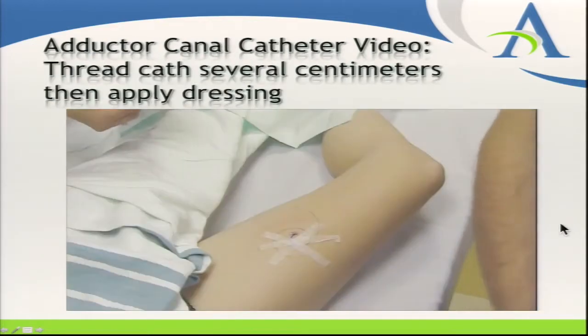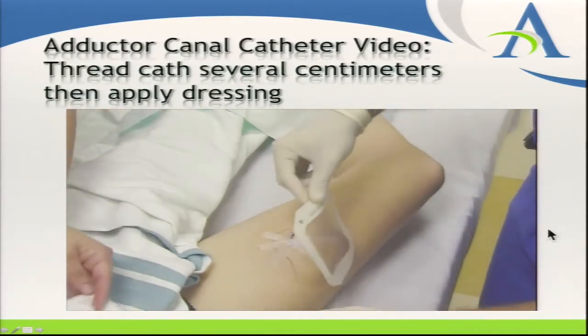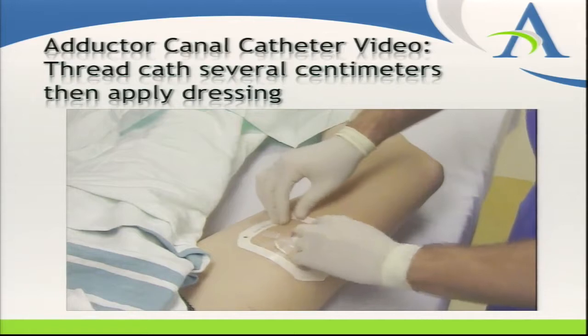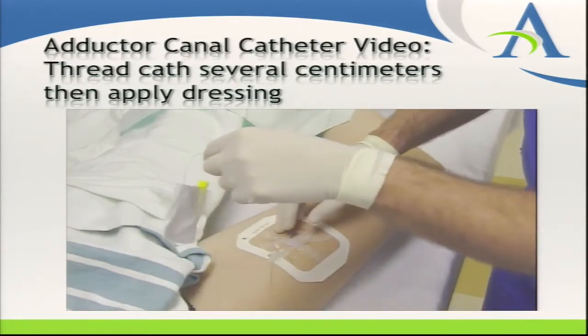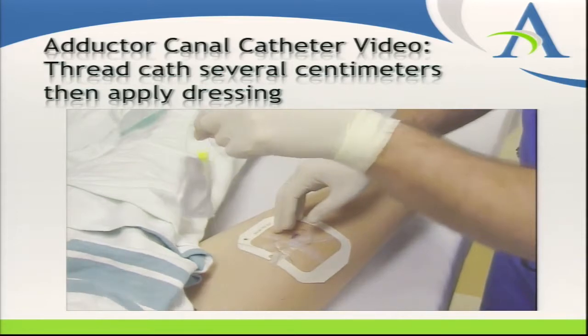At that point, thread a catheter several centimeters in. We've been threading the catheter up or down the canal depending on whether we're distal or proximal in the thigh. The take-home message is that once you get that injection spread, thread your catheter several centimeters in and you're done. It's really not much harder to place a catheter versus a single injection nerve block with this approach.